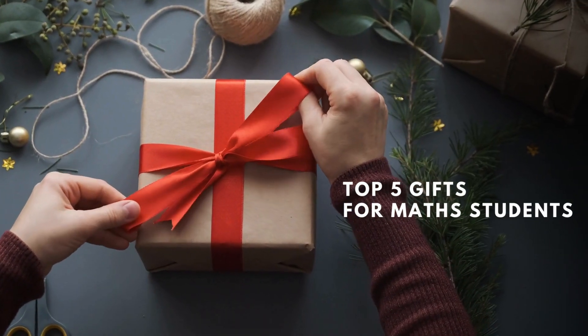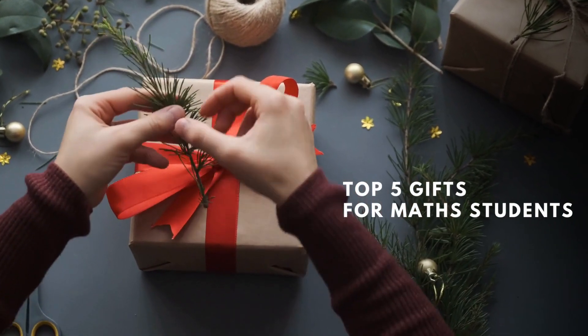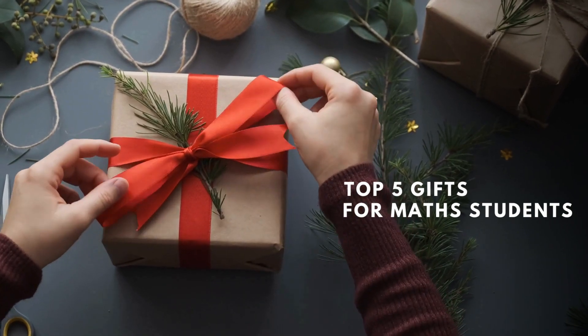As the season closes in, I put together the top five gifts that math students will benefit from academically. Look out for the bonus gift at the end. If you want some inspiration for a useful gift, watch on.